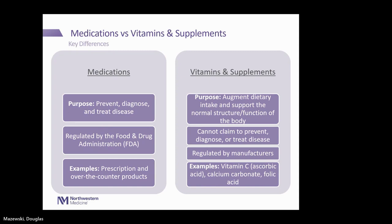What is a medication versus a vitamin or supplement? The defined purpose of medications is to prevent, diagnose, and treat disease, and they are regulated by the Food and Drug Administration, or FDA. Examples include both prescription and over-the-counter products. Vitamins and supplements, on the other hand, are defined to augment dietary intake and support the normal structure and function of the body. Because their purpose is to support normal structure and function, they legally cannot claim to prevent, diagnose, or treat disease. Their safety is mainly regulated by their manufacturers. Examples include vitamin C, calcium carbonate, and folic acid.